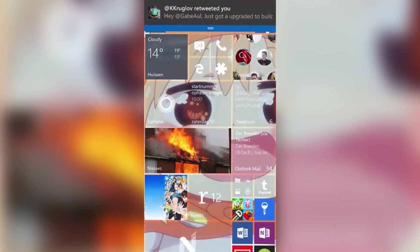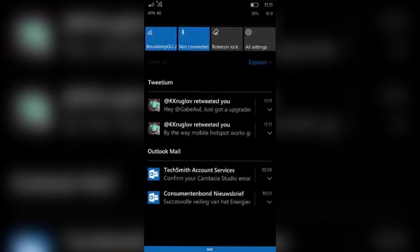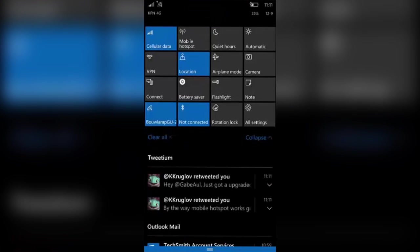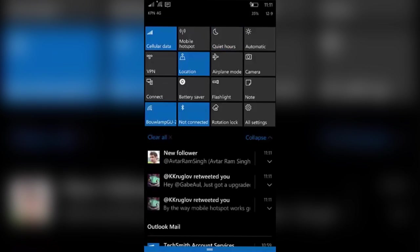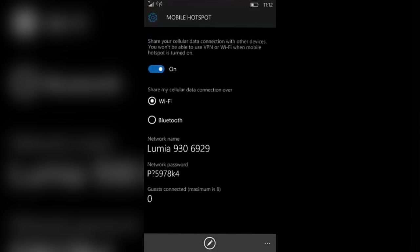This is a Lumia 930, so performance should already be pretty good. One feature that has been fixed is Mobile Hotspot. Now with this build, if you are a Mobile Hotspot user, you can finally use that feature again. If we go into the Mobile Hotspot area, you can see that I can now turn on Mobile Hotspots and share my cellular connection with friends or other devices quite easily.